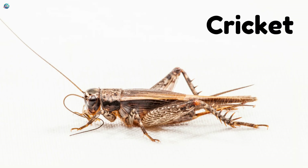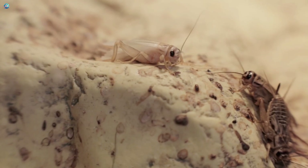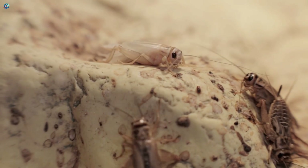Crickets crawl on the ground and hop with their legs. At night they sing with their chirping sounds.